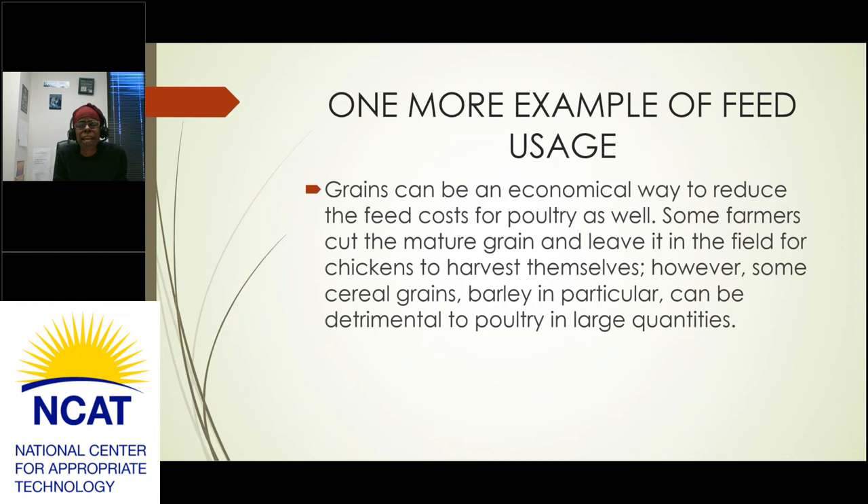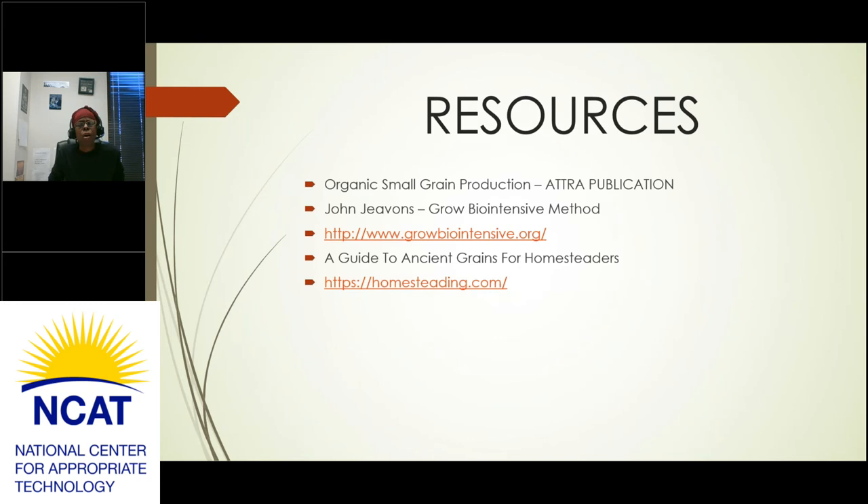Grains can be an economical way to reduce feed costs for poultry. Some farmers cut mature grain and leave it in the field for chickens to harvest themselves. However, barley in particular can be detrimental to poultry in large quantities — similar to red clover and ruminants. You can give barley to chickens in small amounts, but too much causes harm, so be careful.